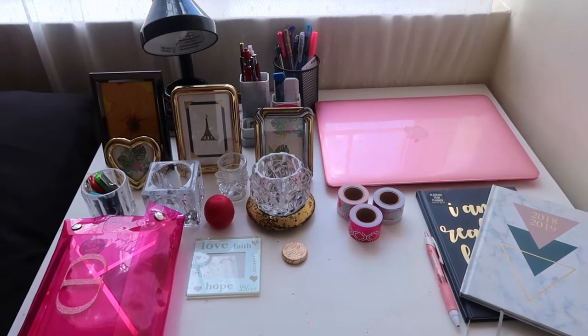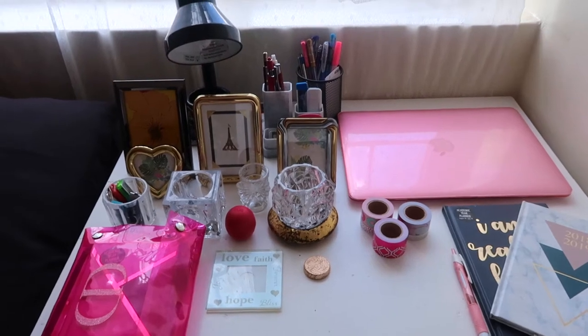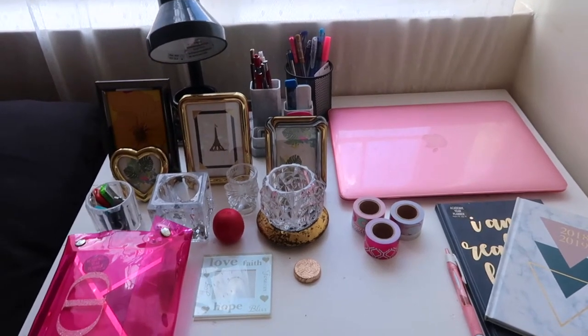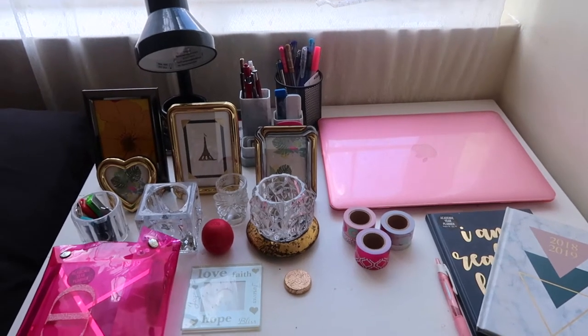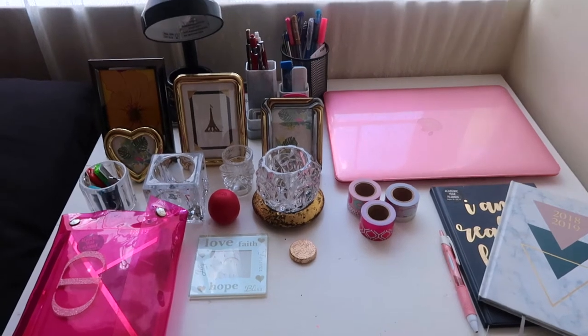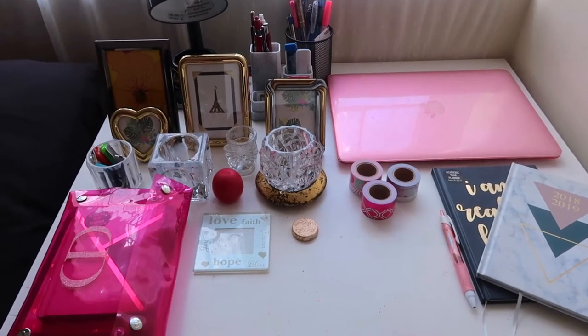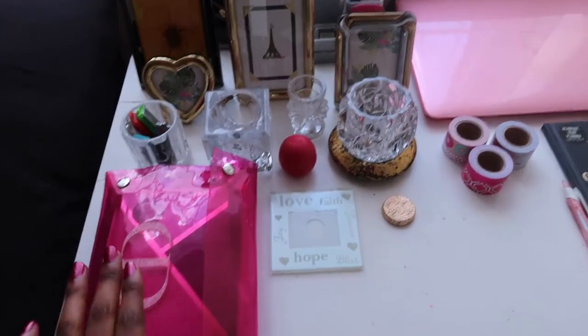Hi guys, welcome back, and for those who are new, welcome! Today I'm doing a totally different video away from the usual beauty stuff. This is to show you my little workspace, or mini workspace, that I use when I'm at home. Here it is — I hope you enjoy! I'll start with this side here.